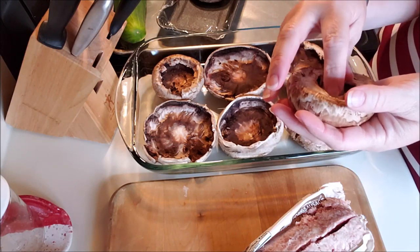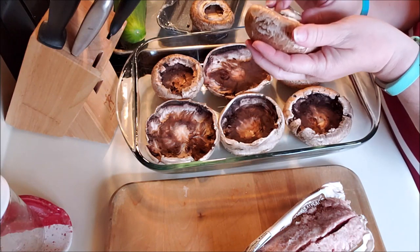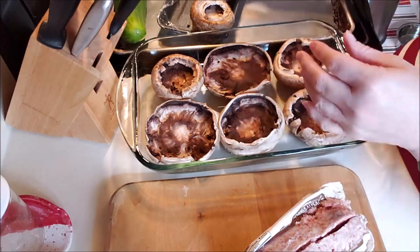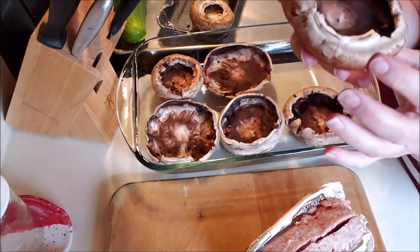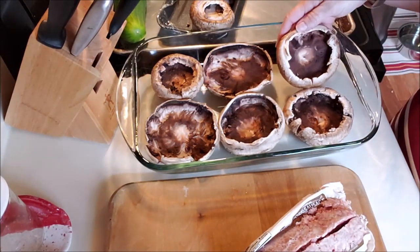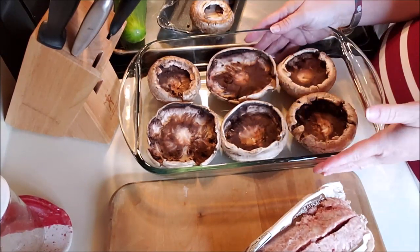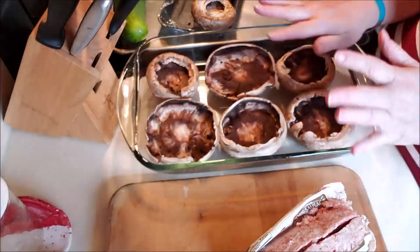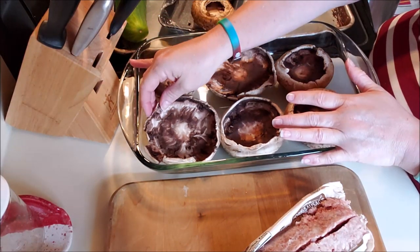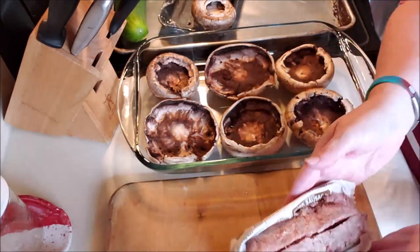I take the stem out of the middle here, and then if you can see these black gills up in here, I take those out as well. They're kind of woody — I don't like the texture. So I got rid of them, just scrape them out, throw them away, and then put them in your pan. Depending on how many you're making, use a deep pan — I have a nine by thirteen. I'm going to cover this with aluminum foil for the first 30 minutes so the cheese on top does not burn while the sausage is cooking.